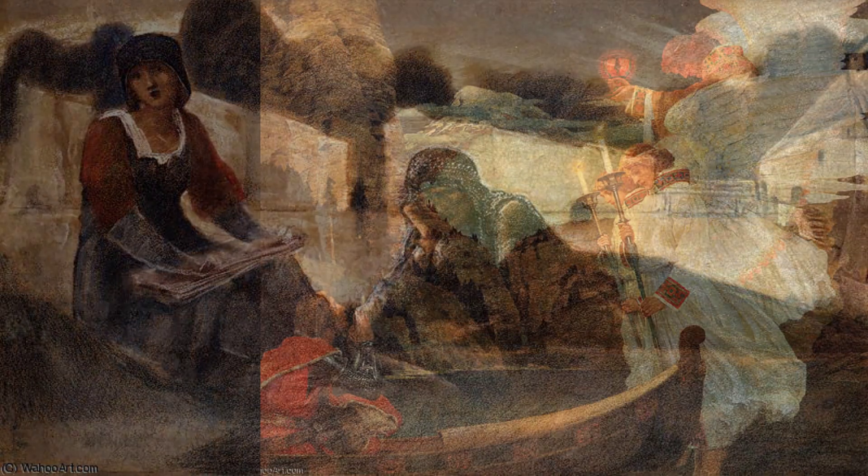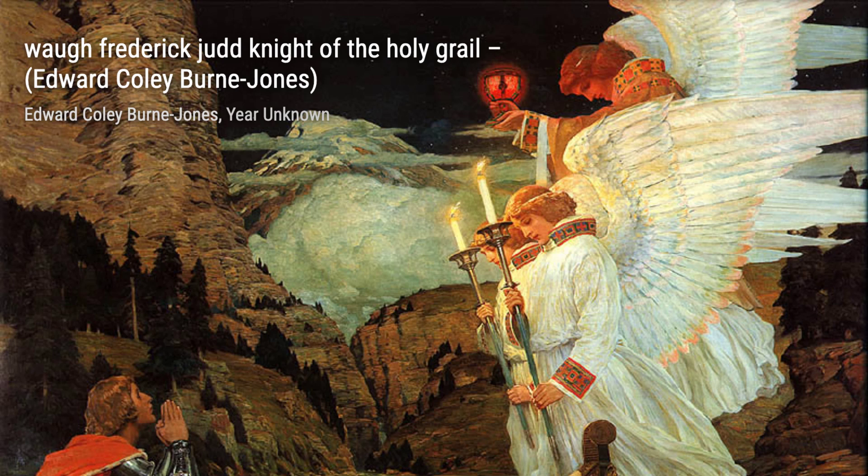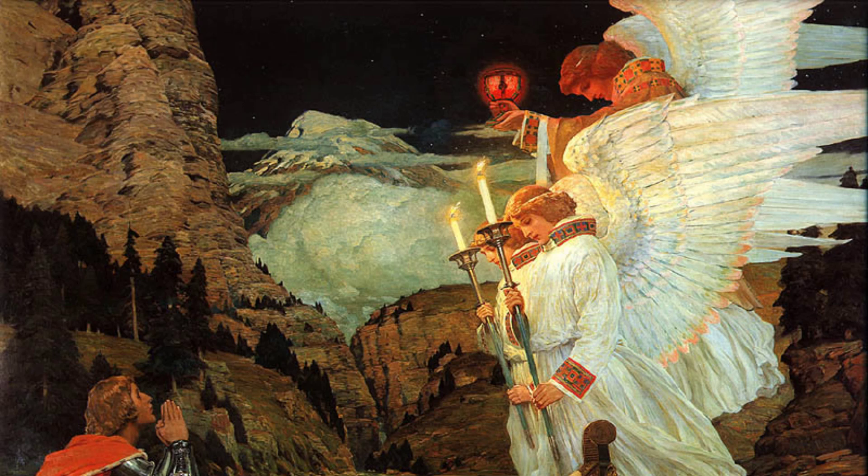Burne-Jones's early paintings were heavily influenced by Dante Gabriel Rossetti, one of the founding members of the Pre-Raphaelite Brotherhood. However, by 1870, he had developed his own unique style that captivated audiences around the world.